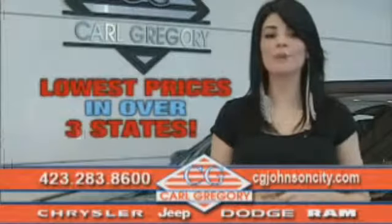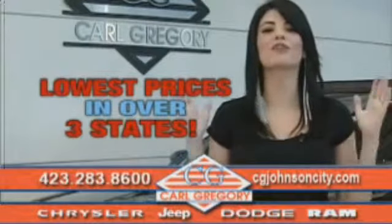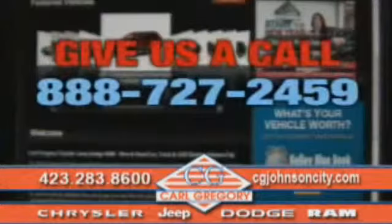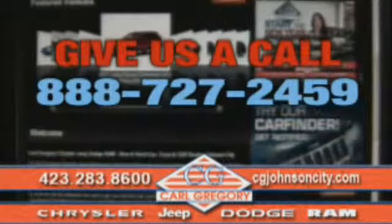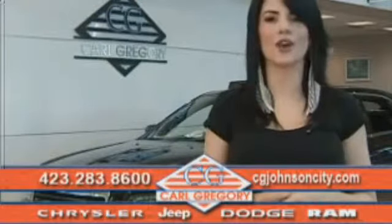By browsing our website, you'll find over a thousand vehicles at our lowest prices in over three states. Email us or just give us a call at 888-727-2459. And again, thank you for shopping on cgjohnsoncity.com. We look forward to earning your business.